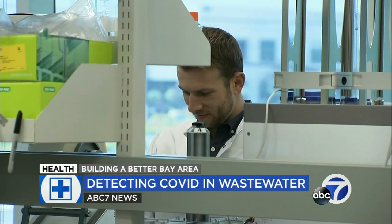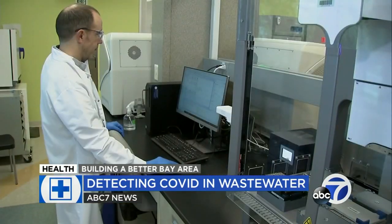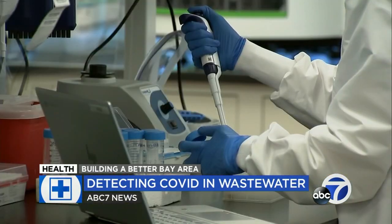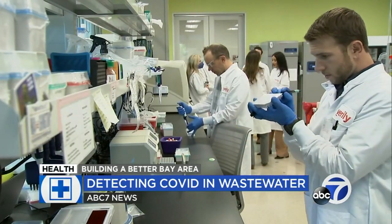This entire process in the lab takes about 10 hours, including sequencing for specific variants. Verily's co-founder Jessica Mega says this speed is key to give health departments enough time to respond before a surge. Wastewater gives an early warning signal — rather than waiting until people get sick, become symptomatic, and then get tested, wastewater lets you get ahead of that, understanding what's happening in the community and which variants are most prevalent.